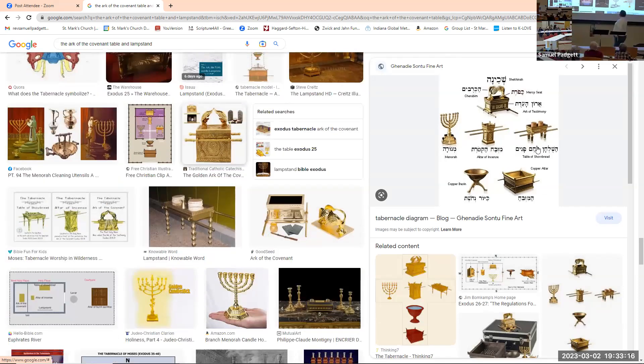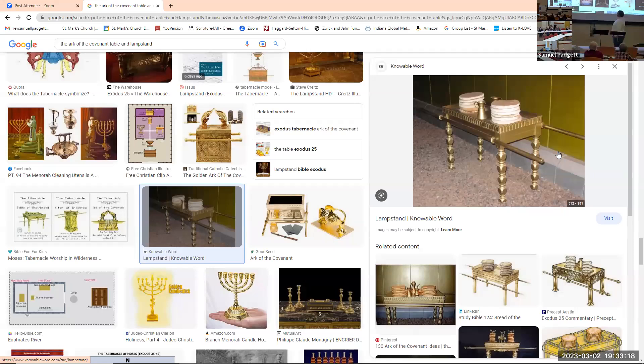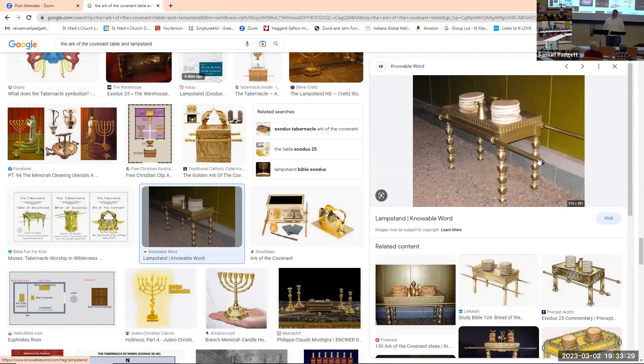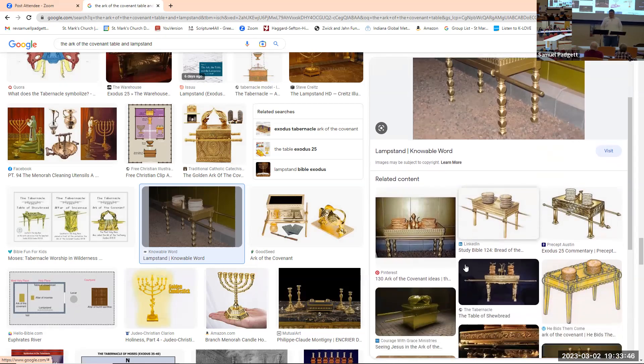That picture helps. Someone's taken a wooden table and kind of painted it but that's probably pretty close. It makes me think of just a little bit wider than a tall table. It was meant to always have those 12 loaves of bread on it, and it's where they kept the oil for the lamp and the incense for the altar.